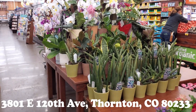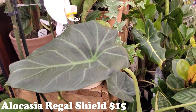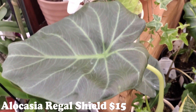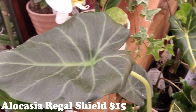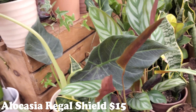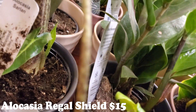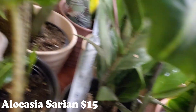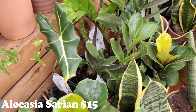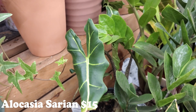We are at a different King Soopers now. This one has a lot of the same things but a few different things. This guy caught my eye right away — Alocasia Regal Shield, going to be $14.99. Look at how gorgeous, his big leaves. And then they had another one I've never seen — Alocasia Sarian. New one I've never seen. It looks like they cut the tip off because it probably got a little crispy, but it looks like there's a leaf about to unfurl. It'll be $14.99.